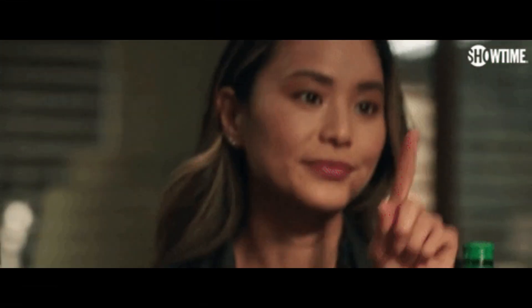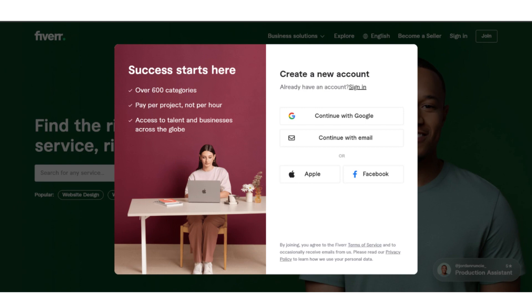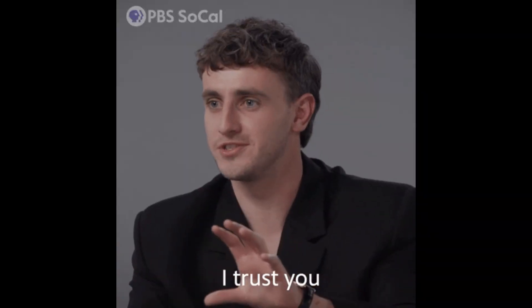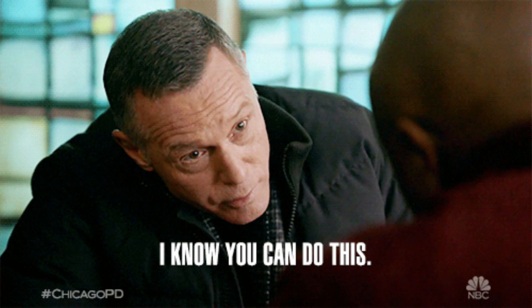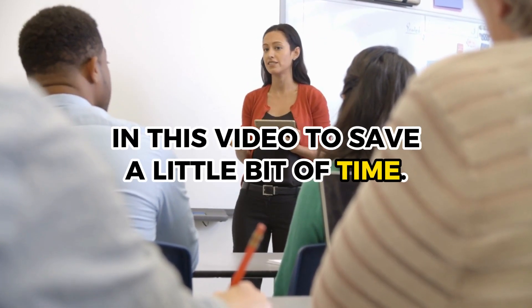The very first thing you want to do is to open up your browser and go to Fiverr.com. Once it's loaded up, you can click on the Join button in the upper right-hand corner so that you can register for the site. You have the option to sign up using your Google account, your email, Facebook, or Apple ID. It's very simple, so I won't be focusing on it in this video to save a little bit of time.